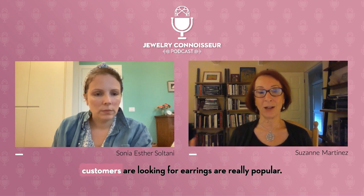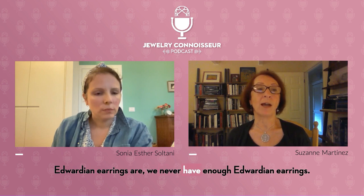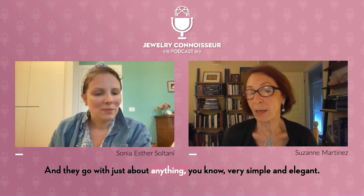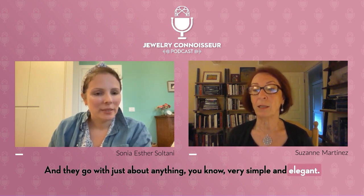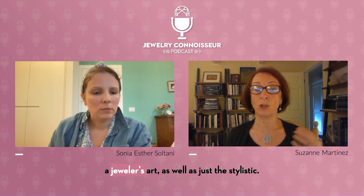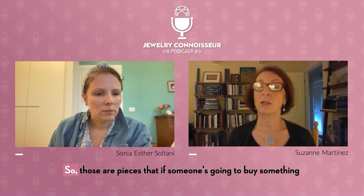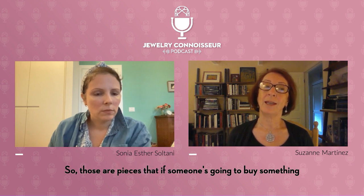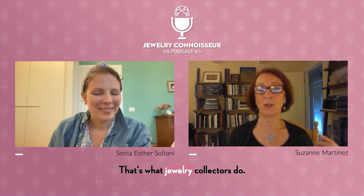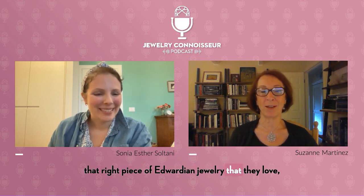One of the classic things our customers are looking for — earrings are really popular. Edwardian earrings, we never have enough of them. They're easy to wear. Look at the earrings I have on — they're lovely and go with just about anything. Very simple and elegant. They don't tend to be over the top like the pendants are. This pendant is a work of art, a jeweler's art, as well as just the stylistic part of the piece. Those are pieces that if someone's going to buy something like this, they're going to fall in love with it. That's what jewelry collectors do — they'll look for a long time to find just that right piece.